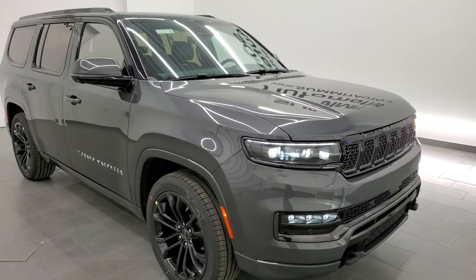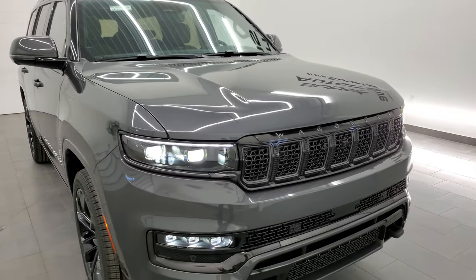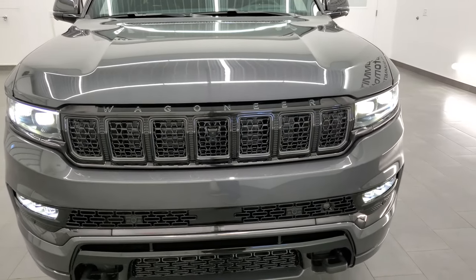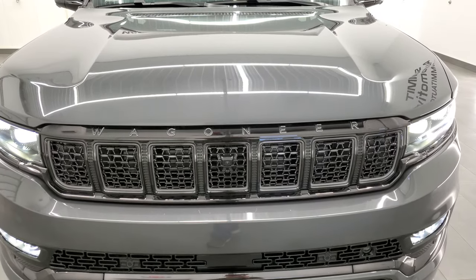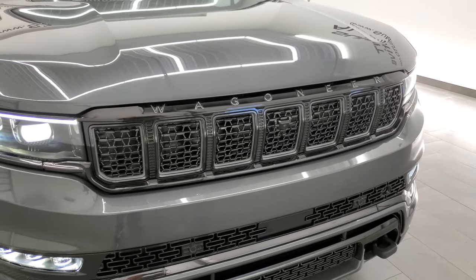6.4 liter V8 Hemi engine with cylinder deactivation, puts out 471 horsepower and 455 foot-pounds of torque, and it's going to be able to pull 9,850 pounds of towing capability on this one.